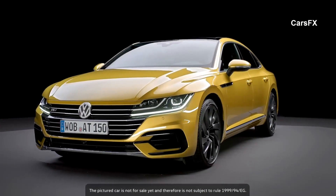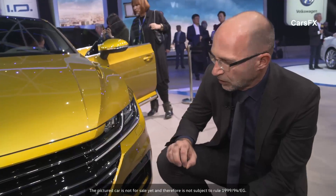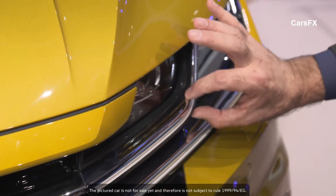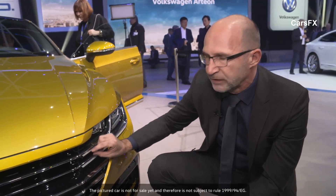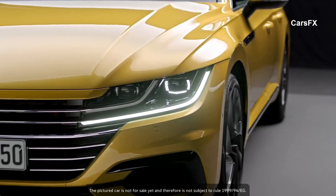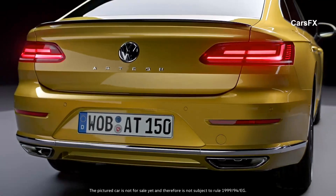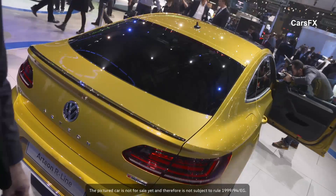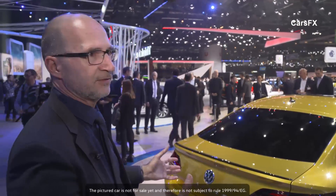A real eye-catcher is the Arteon's front section — beautiful, strong and confident. This car does not hold back. The special feature of the front section is its expressiveness; it represents a new Volkswagen identity. It's pulled right down to the road level. The VW logo is placed very low. The front section is extremely wide, and there is also a technical novelty: a very nice connection between the grille and the headlights. They really meld into each other now.